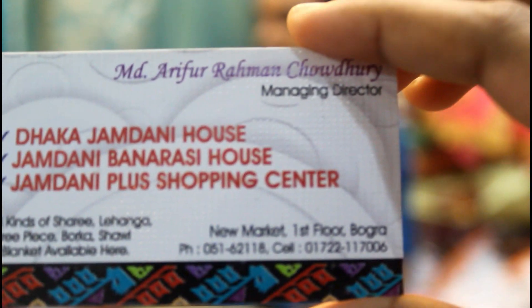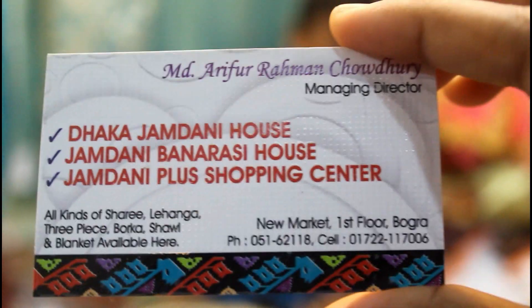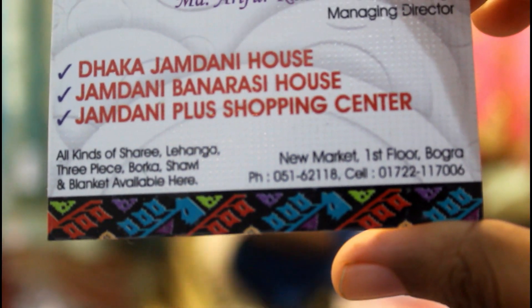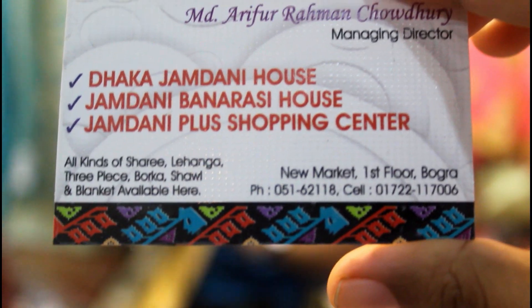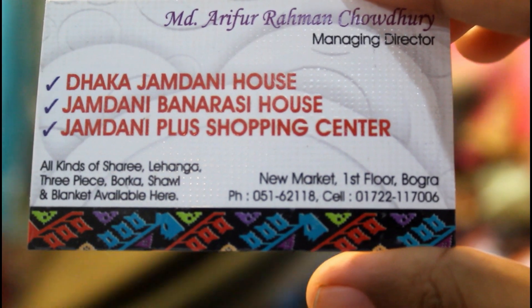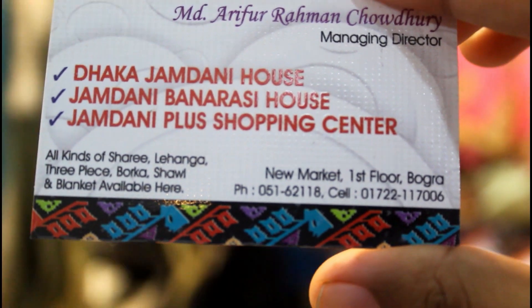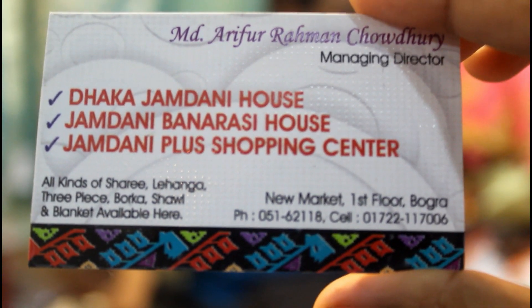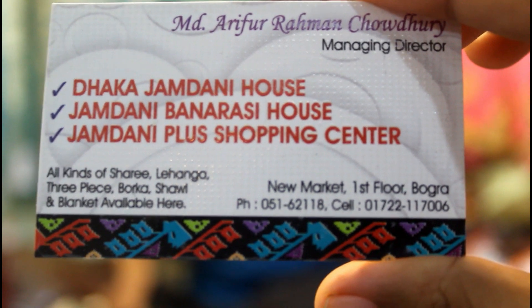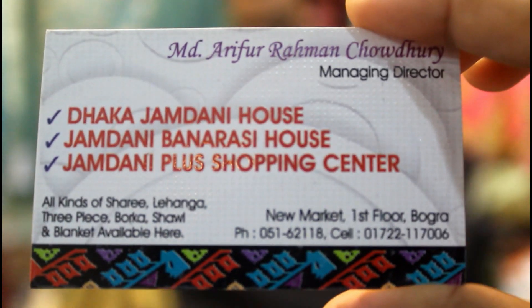I call it Anandakajamadani House. The name is Arifur Rahman. Contact number: 01722-117006. You can see the number on screen. You should see the Address Group — New Market, 1st floor.